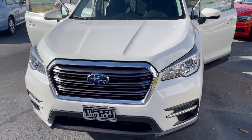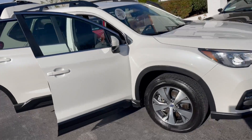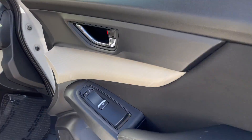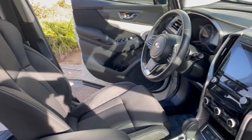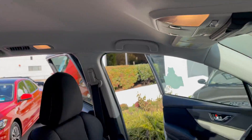This is our 2019 Subaru Ascent Premium eight-passenger in gorgeous pearl white with black interior. It's a full-size SUV with carbon off-white interior trim. State-of-the-art technology with collision warning, blind-side monitoring, and lane watch cameras — it's got it all.